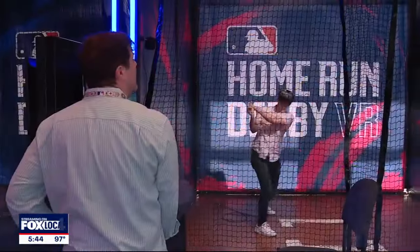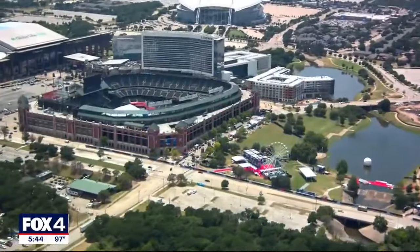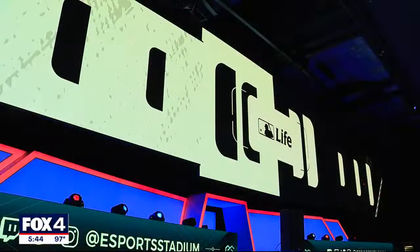This is a really fun game — the fans really love this. There's no shortage of stimulation at the All-Star Village in Arlington, including the eSports Stadium.